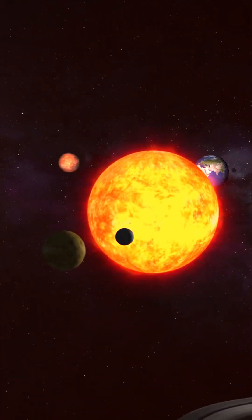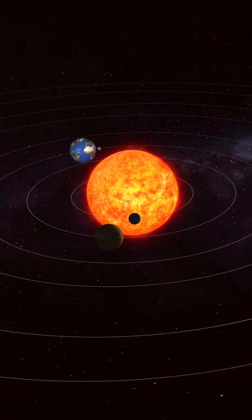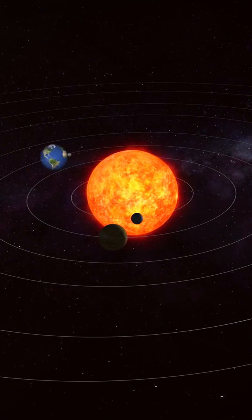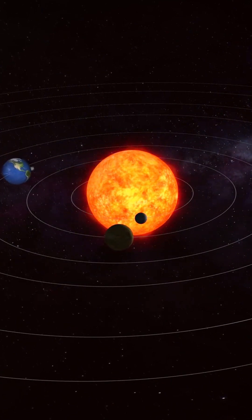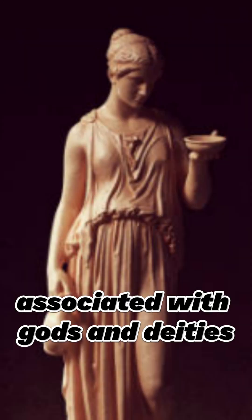How was Venus discovered? Venus is one of the five planets visible to the naked eye, and it has been known to humans for thousands of years. The ancient Babylonians, Egyptians, Greeks, and Romans all observed Venus. The planet was often associated with gods and deities.